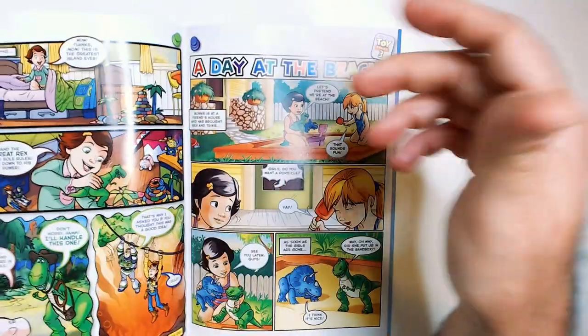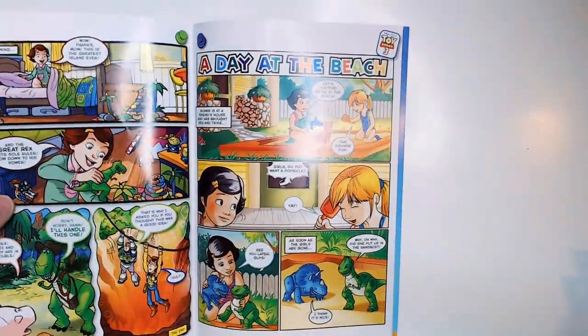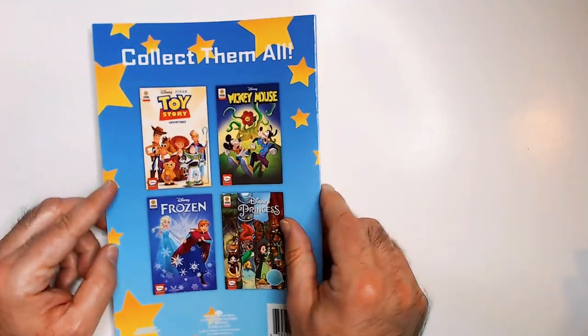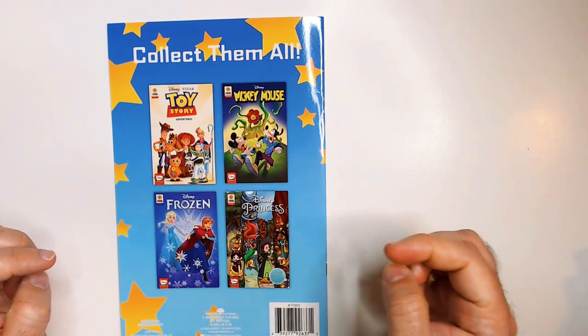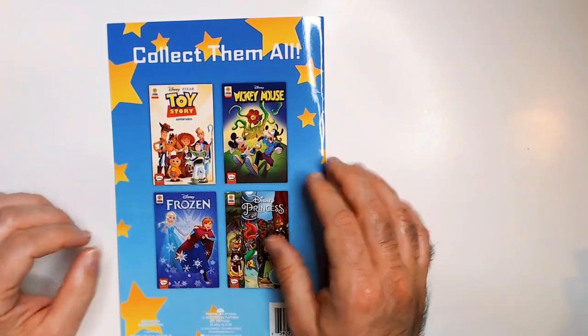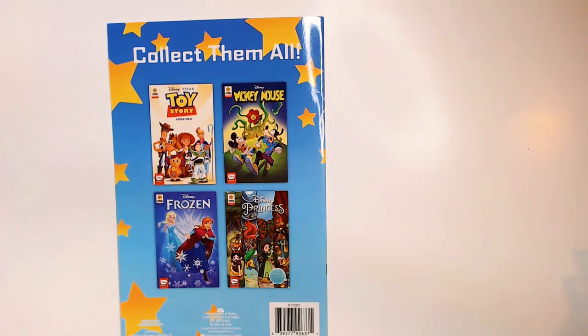On the back here, some other things are available, which I did see at the Dollar Tree: there's a Mickey Mouse, a Frozen, and Disney Princesses. I wasn't interested in any of those.